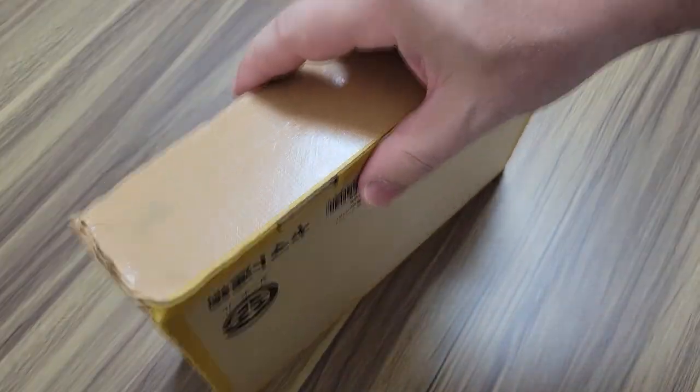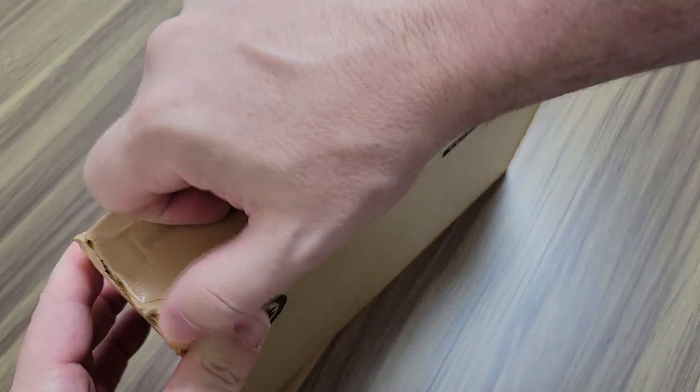I don't know what year it came out, but it looks like one from the 80s. It was a great deal, so let's get to this one and open it up.